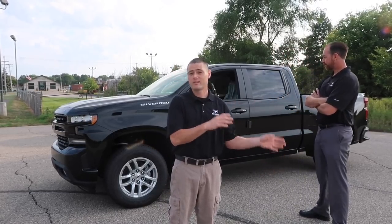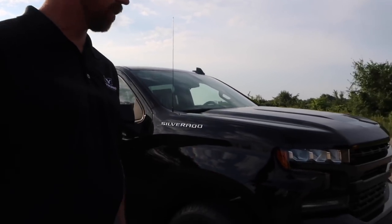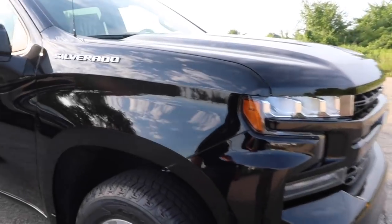Huge shout out to Young Chevrolet for allowing me to do this review on the 2019 Chevrolet Silverado. We're going to start on the outside of the truck first and talk about the outward appearance — some of the subtle differences from the 2018 to the 2019. This is the 2019 redesigned Chevy Silverado, and this is the RST package.